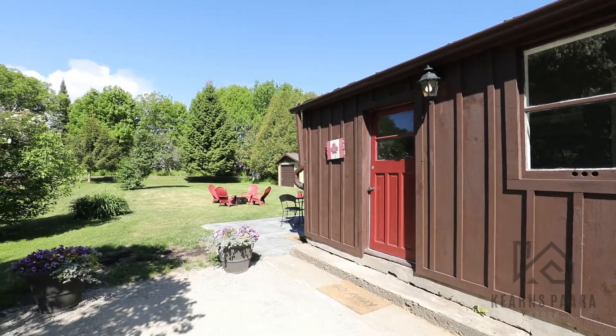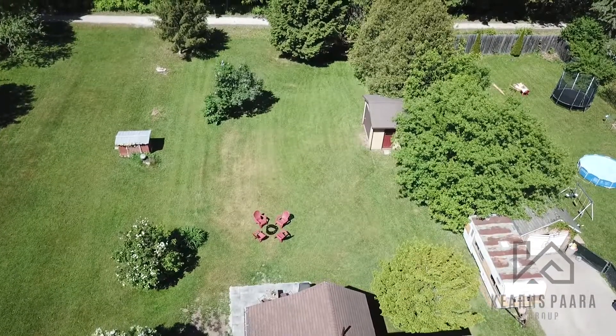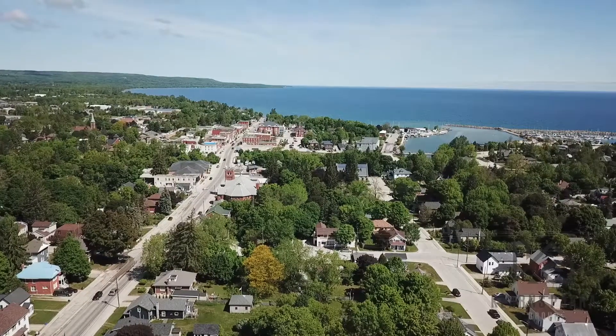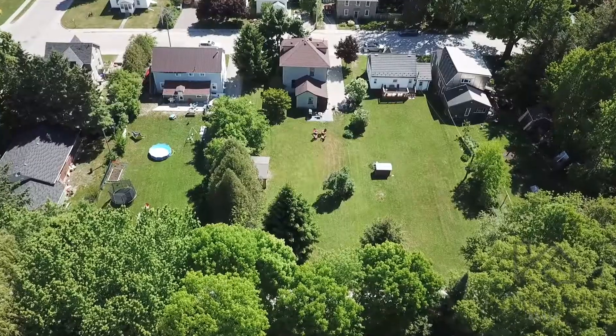Three, the location. This fabulous oversized lot backs onto the Georgian Trail and is just a short walk to all of the local amenities including Georgian Bay Community School and the Meaford Harbor.